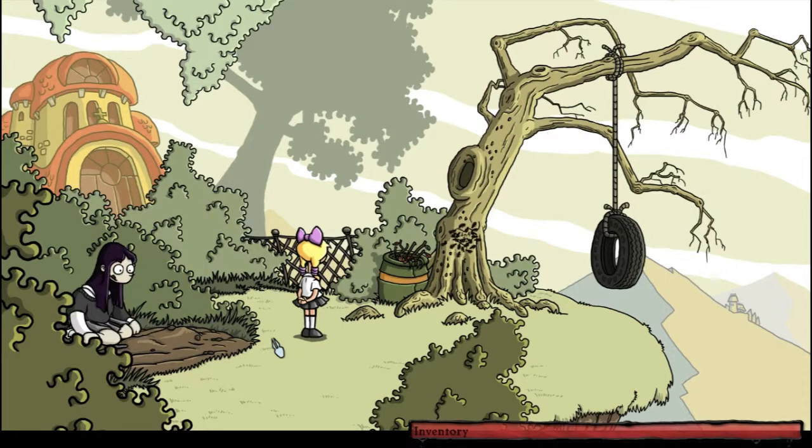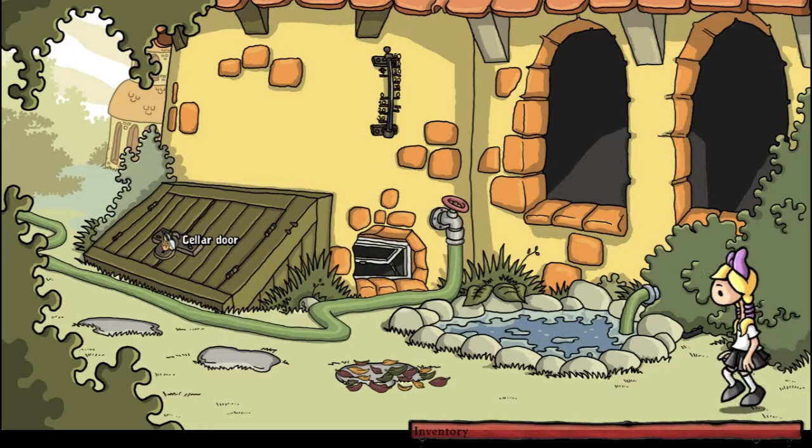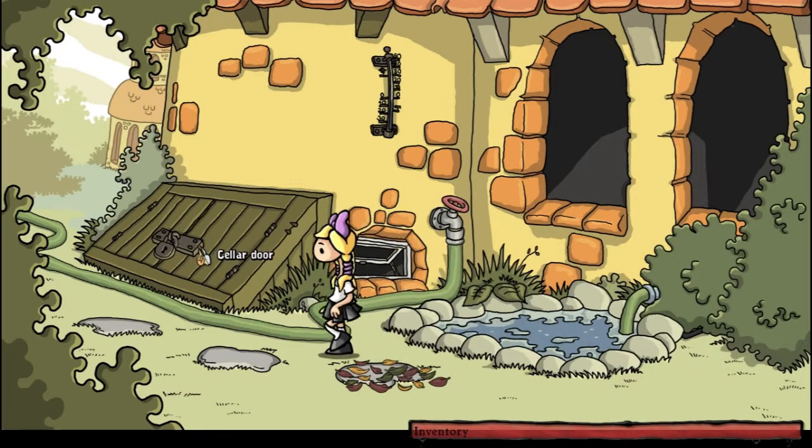Welcome back to Let's Play Harvey's New Eyes with Soloing Pixie. We need a shovel and honey. The cellar was here, so let's go to the cellar door — but it looks locked.